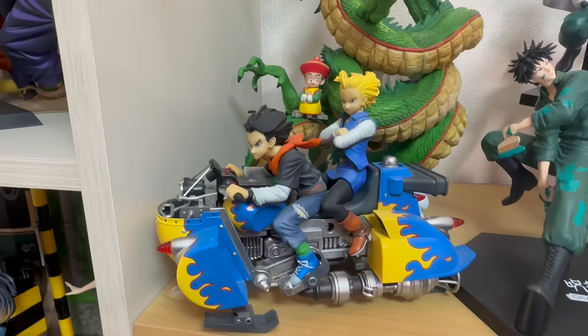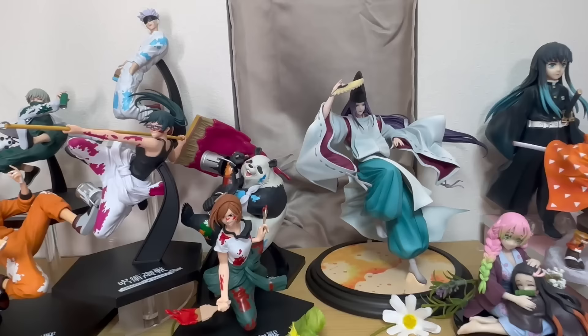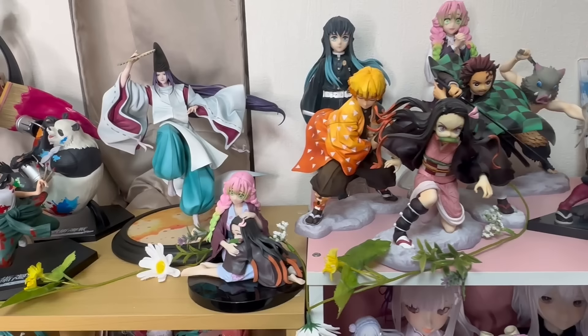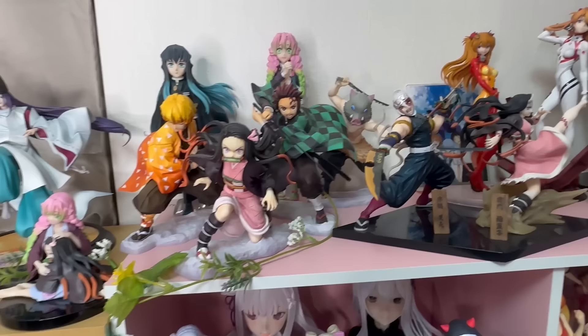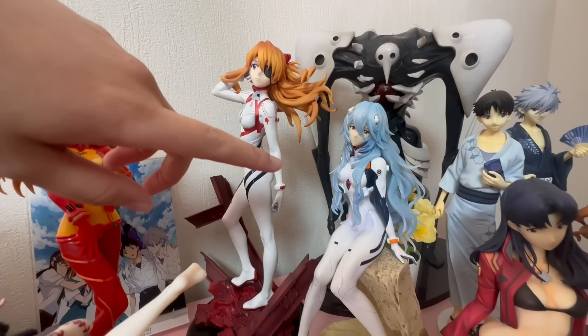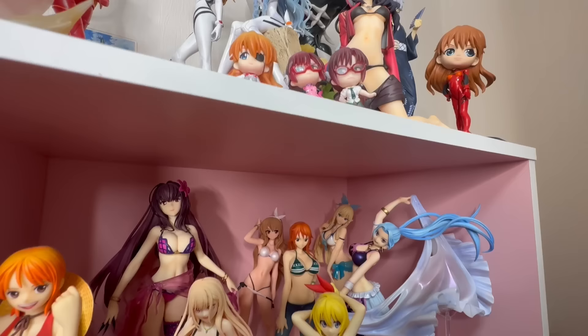Here is the Jujutsu Kaisen Sega Lucky Kuji prize figures — man, I love it. And here is Fujiwara no Sai from Hikaru no Go — he is beautiful! Here is my Kimetsu no Yaiba section — we got some Ichiban Kuji's and some Kotobukiya's. Right next to that is my Evangelion section. This Asuka and this Shinji is an Ichiban Kuji prize, this Asuka is from Revolve, this Rei is from Mega House, this Misato is from Union Creative, and Shinji and Kaworu are from Freeing. I have a cute basket, and the three figures I got here are from the gashapon.